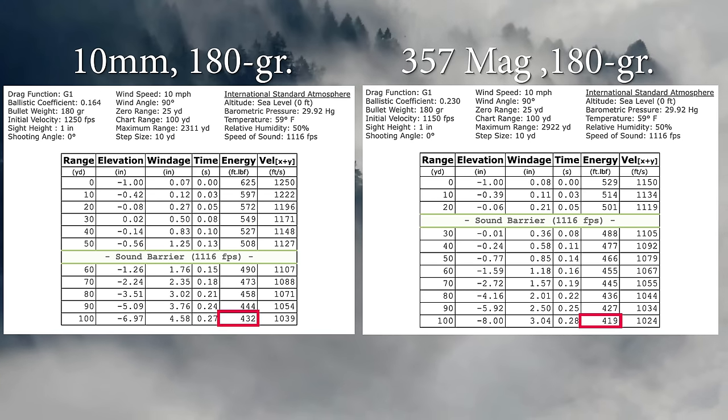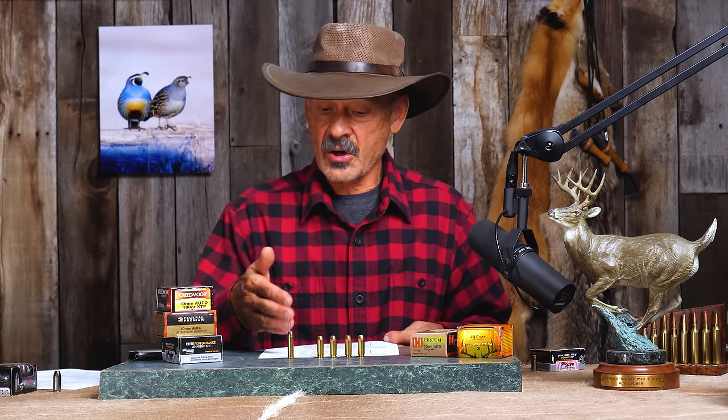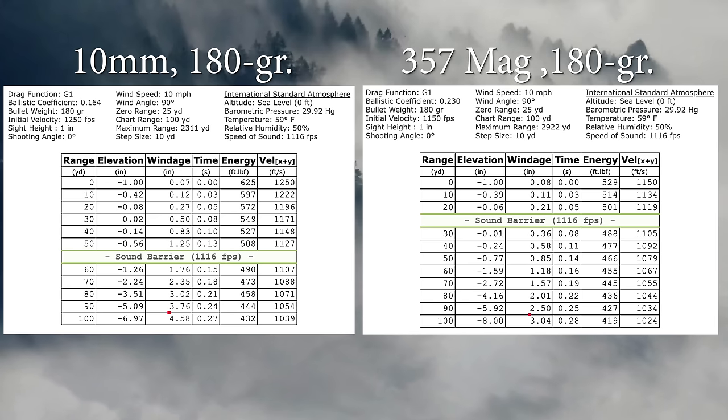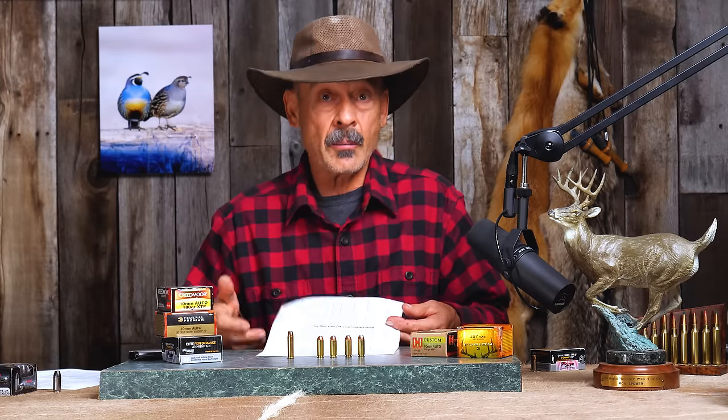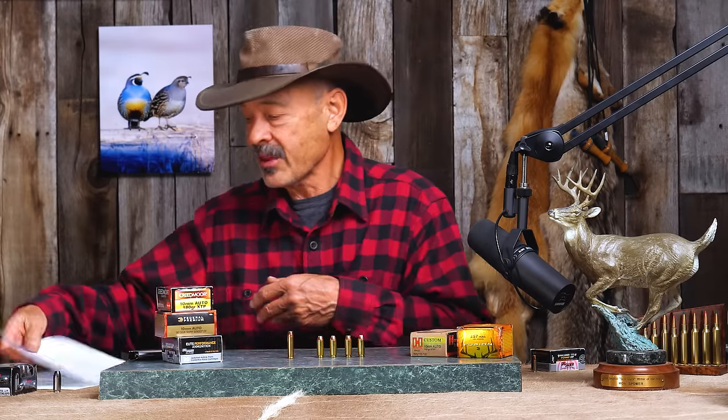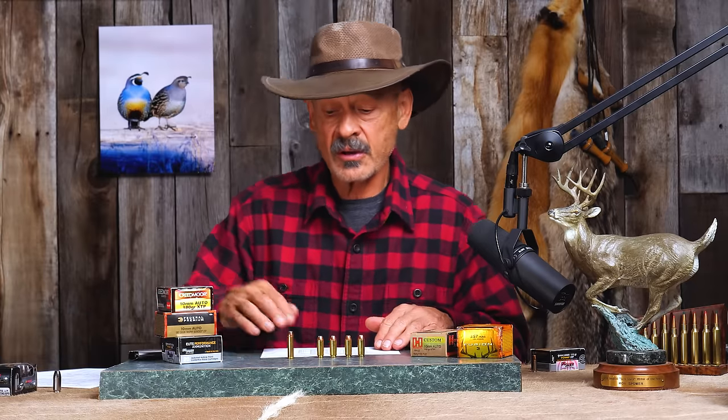At 100 yards: 432 foot-pounds of energy remaining in the 10mm versus 419 in the 357 — pretty close. For elevation drop, it's essentially seven inches out of the 10mm and eight inches out of the 357. These cartridges are really quite ballistically similar. For wind deflection, the 357 has a slight advantage due to its higher BC bullet — three inches versus four and a half inches for the 10mm in a 10 mph right-angle wind. Neither one would cost you a deer at 100 yards.